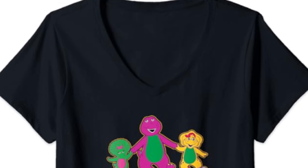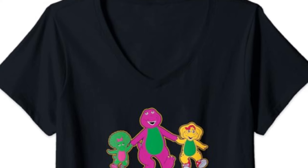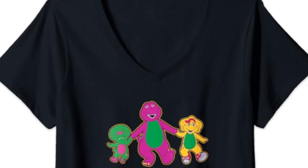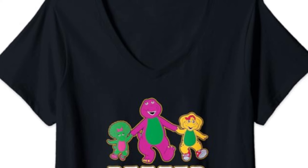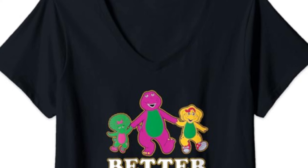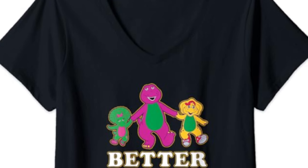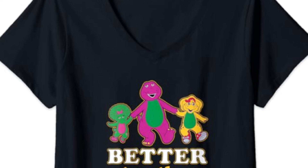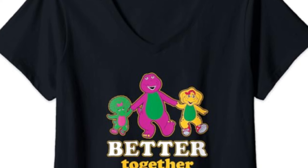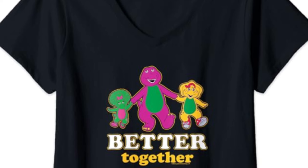The next one is called Barney Together Holding — though I think these are just placeholder names. On the front it says Better Together. It has artwork of Barney, BJ, and Baby Bob, and it has the Barney Overlapping Dino Spots logo at the bottom in yellow, which is really nice. I've never seen that in yellow — we're always used to seeing it in purple and green. These listings only have one photo right now, but I love this one a lot. This is probably my favorite right now because seeing BJ and Baby Bob in official merchandise in 2024 is really nice — this is the first of its kind so far.